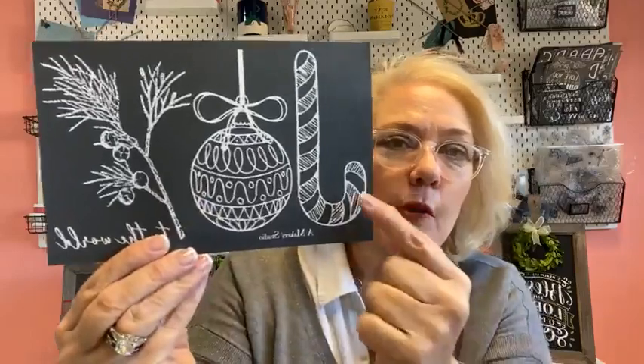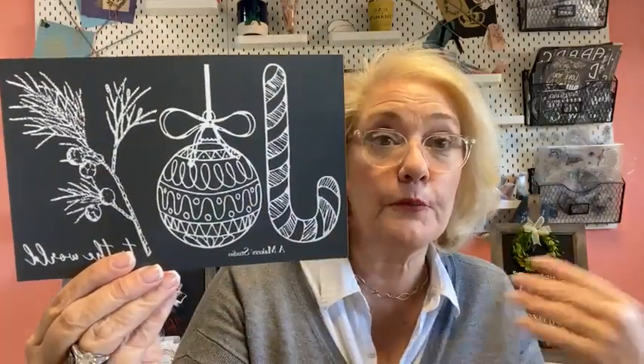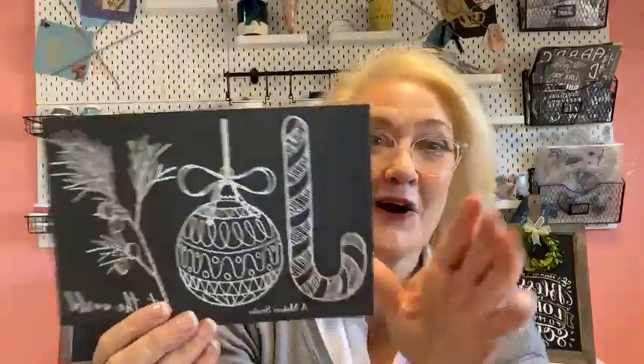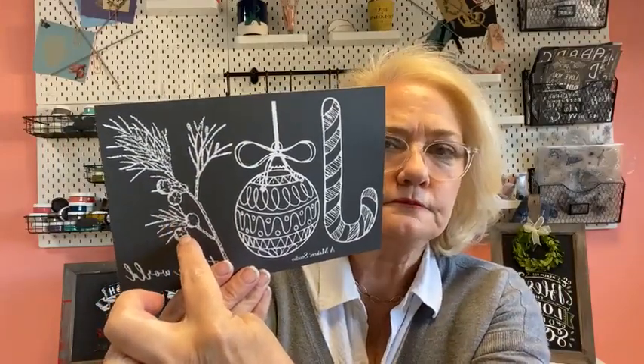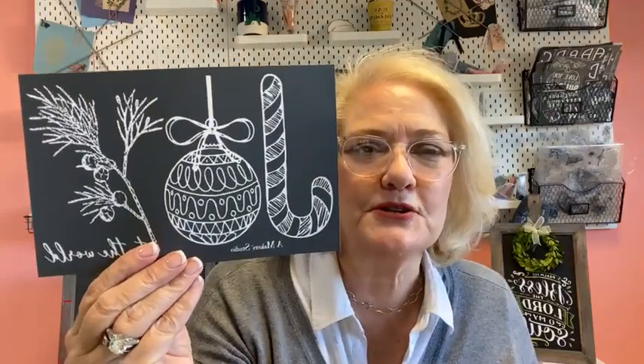Are you ready for another stencil design? Is this the cutest? Look at the detail. If you've not worked with our mesh stencils, guys, it allows you to be able to get all these little bitty lines and details, almost like wood cutting. We love to be able to show you how you can break these up and incorporate them on different things — the candy cane done upside down, or even this ornament would be great on an ornament.